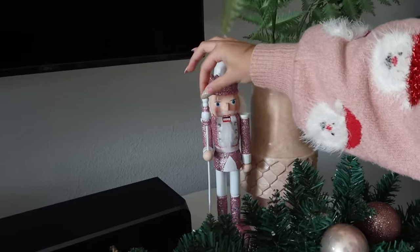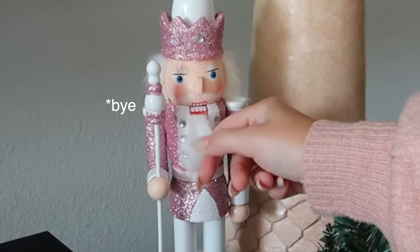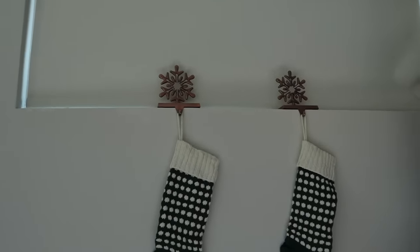Pink sparkly nutcracker — the pink just blurs together in my brain. Here's the thing: I don't have a fireplace. Typically you have stockings on your fireplace, so I just hung them on my window — you get creative when you need to.